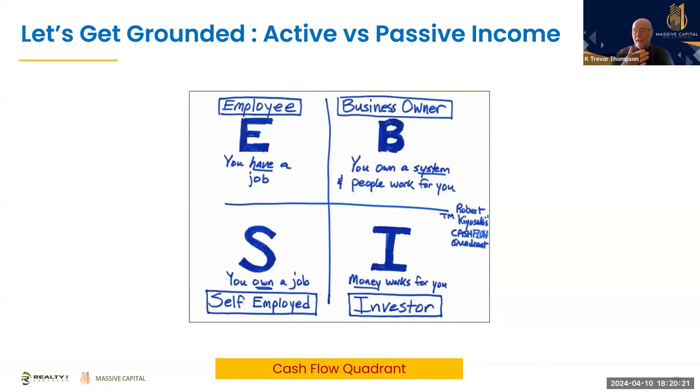When you're an investor, you're not actively operating anything. You've taken money from one of the other quadrants — employee, self-employed, or business owner — and you've decided to invest that with someone else, often called a syndication. You give that to a group of operators, they take care of everything for you, you are 100% passive, and your money earns money. I want to talk about the power of compounding and wealth creation.